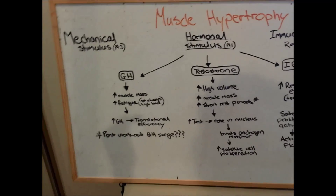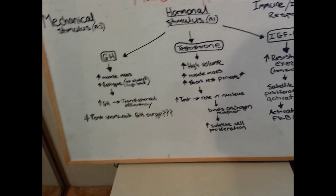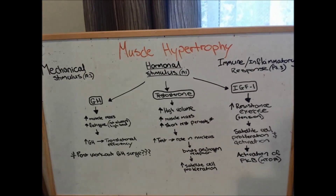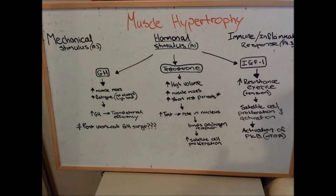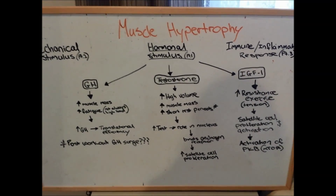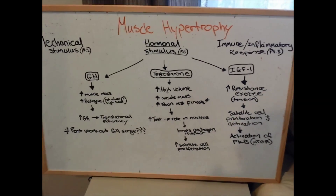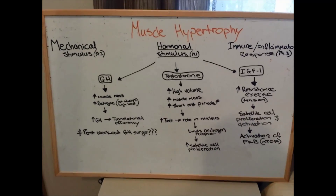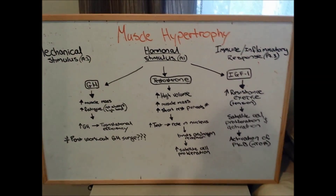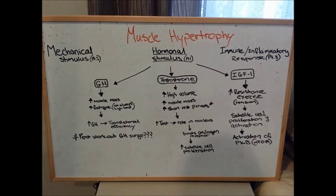There's the post-workout growth hormone surge to consider. Growth hormone is pretty much inhibited by insulin. There was a popular idea going around saying don't eat anything post-workout because it blunts the growth hormone response — even protein, because leucine has a pretty high insulin response. A lot of people thought growth hormone is one of the main players, but that's not necessarily true.